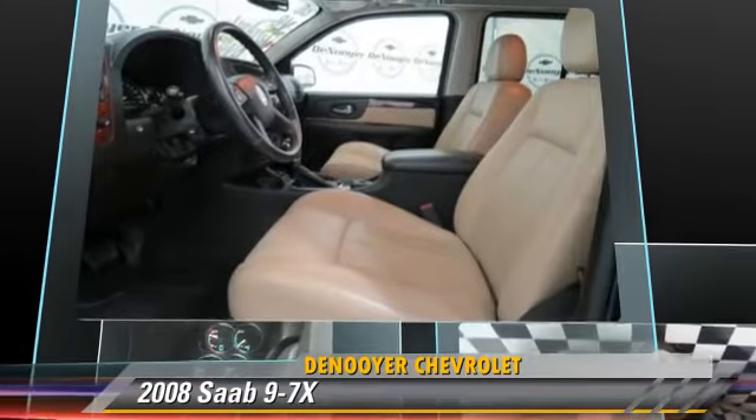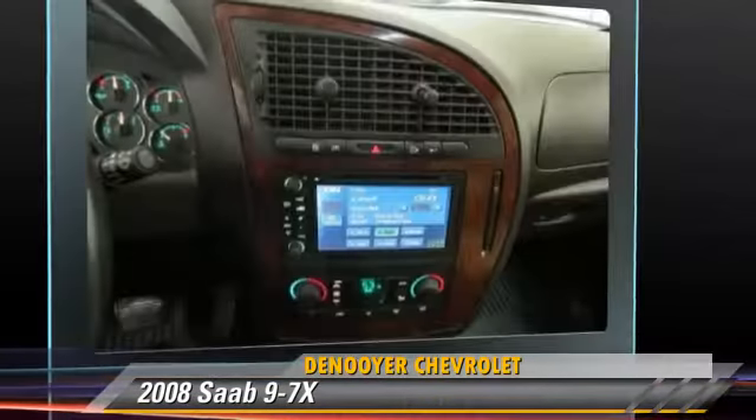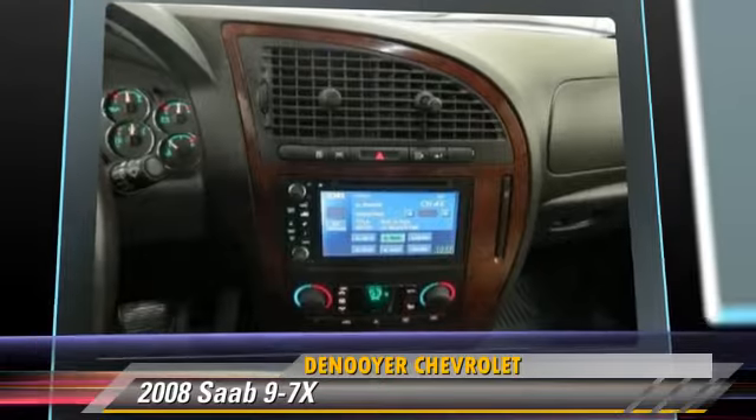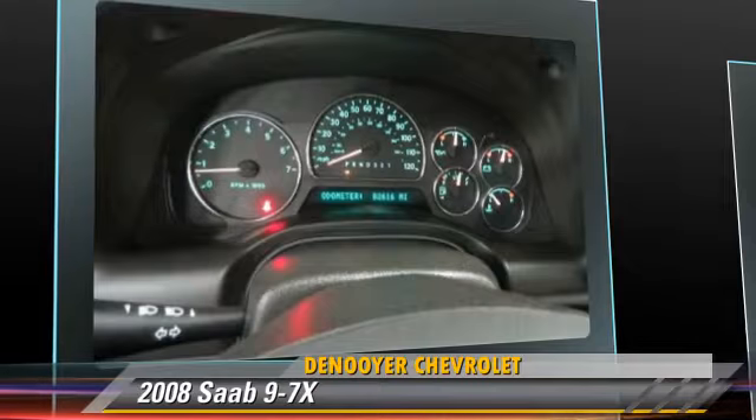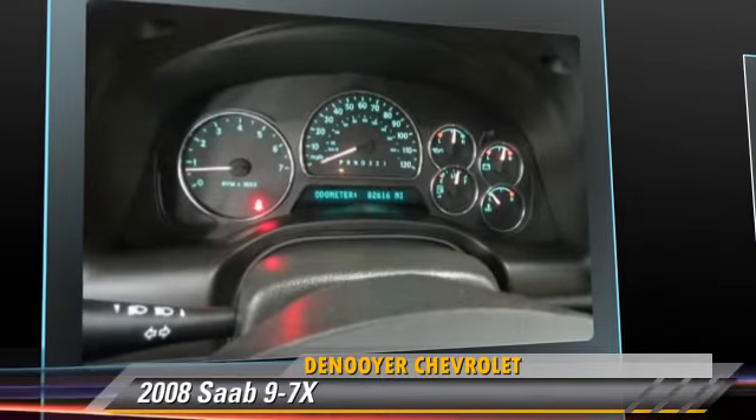Safety features include traction control, stability control, and four-wheel ABS. Comfort and convenience features include air suspension, navigation system, and satellite radio.